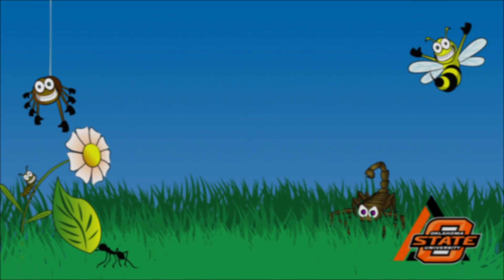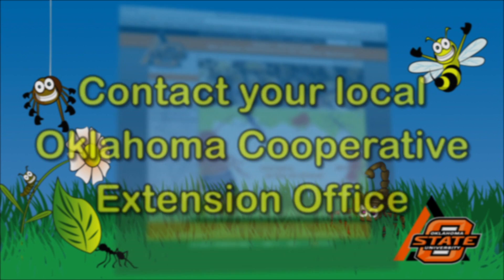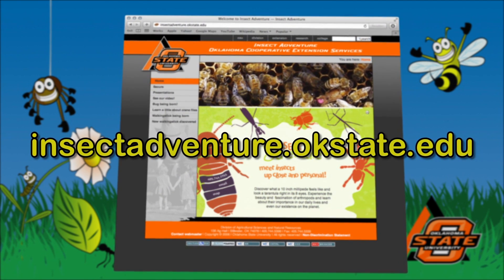If you'd like to learn more about these spiders or any other arthropods, please contact your local Cooperative Extension Service office or visit the Insect Adventure website.